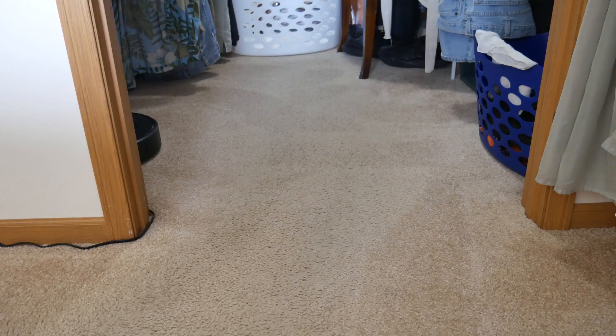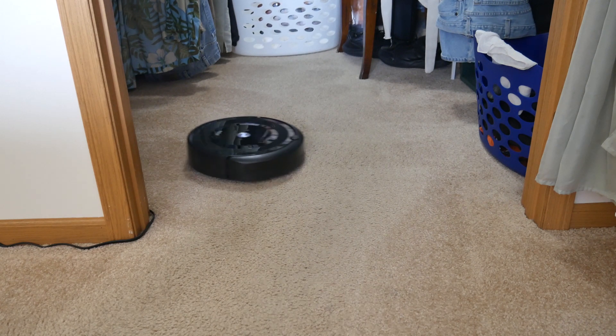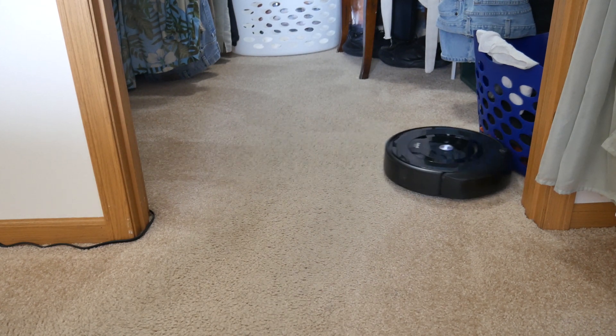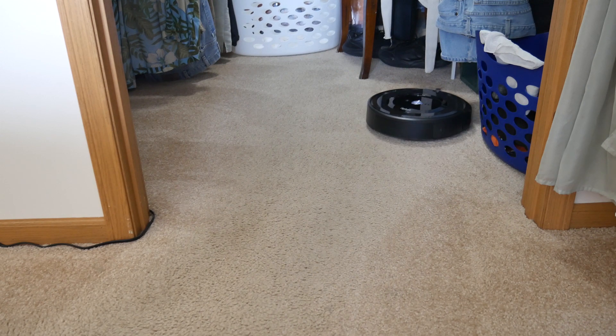Which one do you think I'm going to get rid of? Let me explain what I like and don't like about each one, and that might give you more of a clue. Let's start with the one I personally use a lot — my Roomba, or iRobot. The cool part is I can go over to mom's house and,